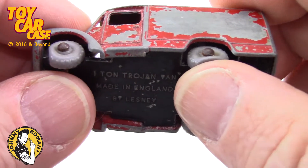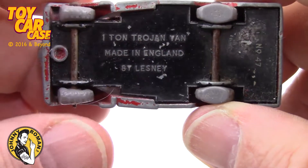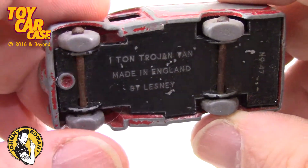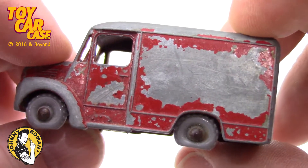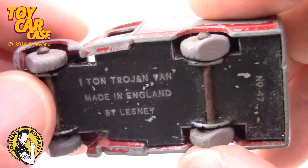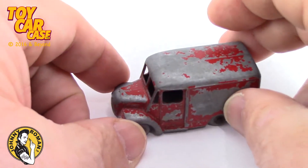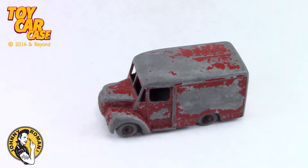This truck was sitting somewhere and all four tires went flat. Be careful where you store your cars — store them up on blocks for the winter. This is a one-ton Trojan van made in England by Lesney, number 47. Man, I love this truck. I hope you have some spare tires for this so we can get it on the road.